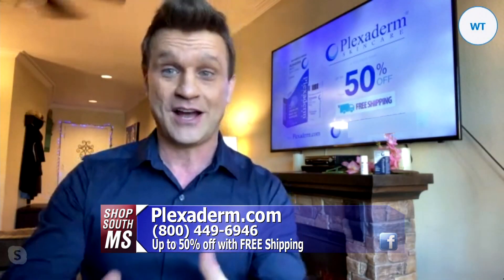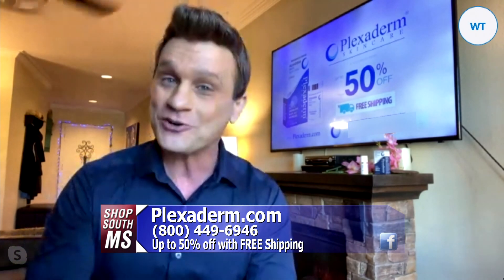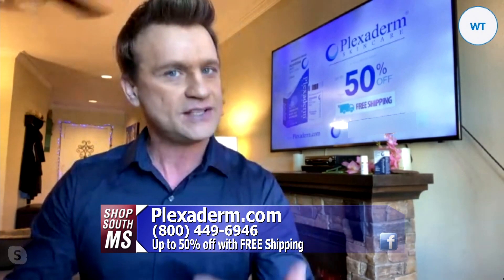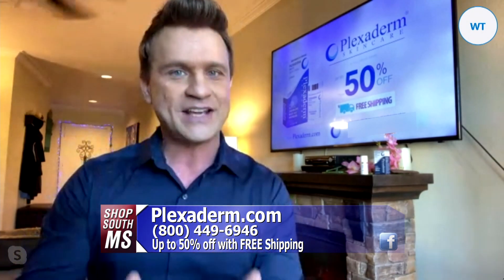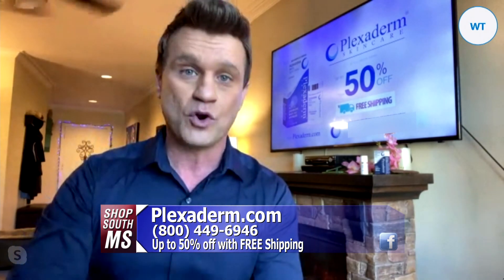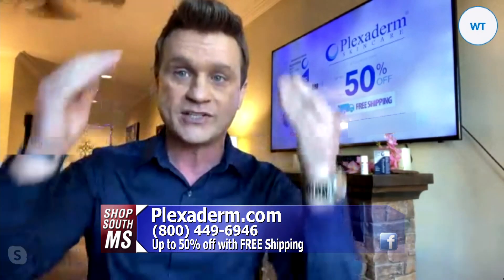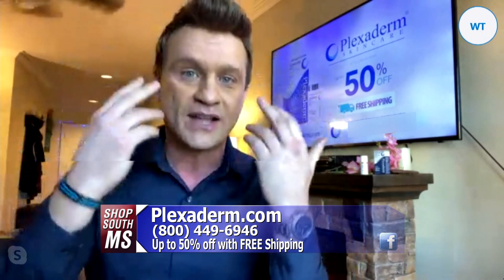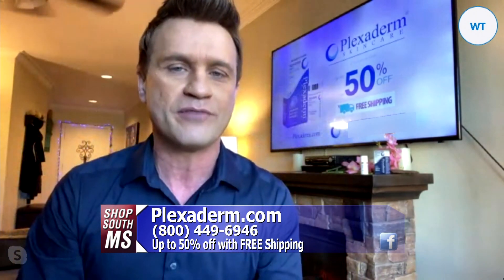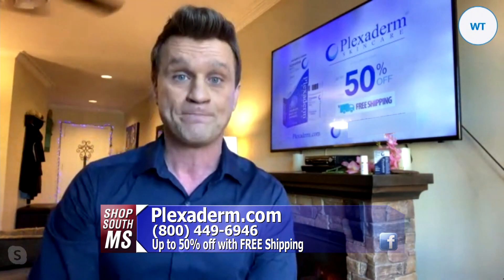Getting older is great — you're conquering life, you're surviving life. But fighting those key signs of aging is the issue. With Plexiderm, we're making it simple because it's completely topical, working in minutes on all the key signs of aging: the under-eye bags, forehead lines, crow's feet, laugh lines around your mouth, and loose skin under the neck.